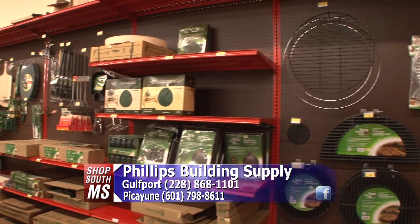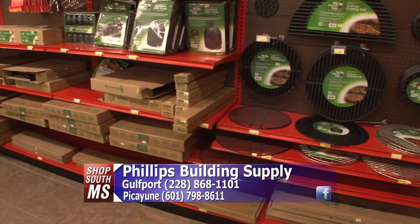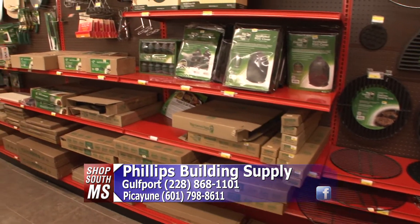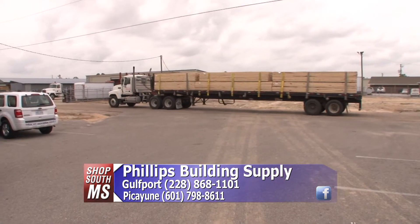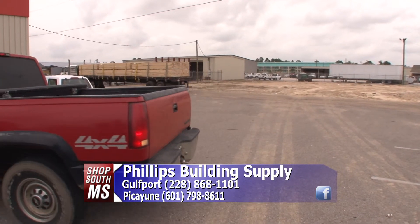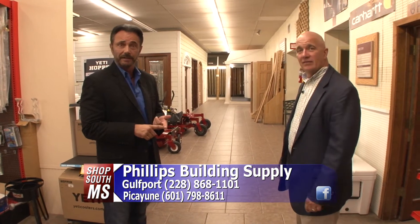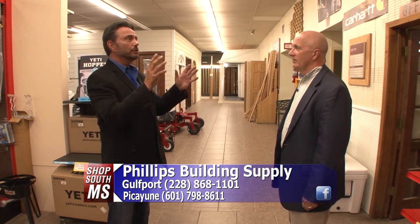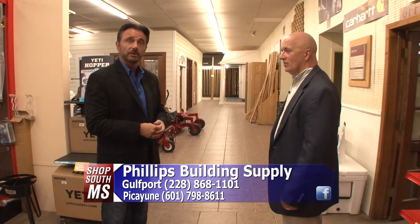So that gives you a little feel for some of the things they do, Jim. But more importantly, what they're known for — and that is lumber. We were out front a while ago and saw a huge truckload of lumber being brought in. After looking at all of this, why don't we take a stroll outside and look at all the different things that Phillips Building Supply does outside the store? You'll get a real perspective of how huge this facility is and the type of manufacturing and other things they do. Let's go.